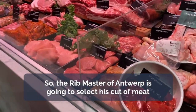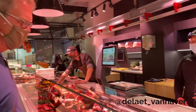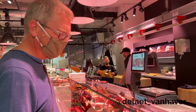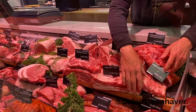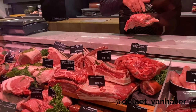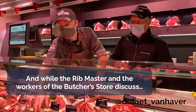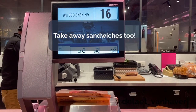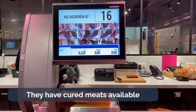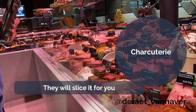I don't think we're going to get the chicken today. The rib master of Antwerp is going to select his cuts of meat, using the universal language of pointing with your fingers at a particular cut. While the rib master and the butcher shop staff discuss, I checked out other things — they have cured meats available at the other end of the counter and they will slice it for you on site.